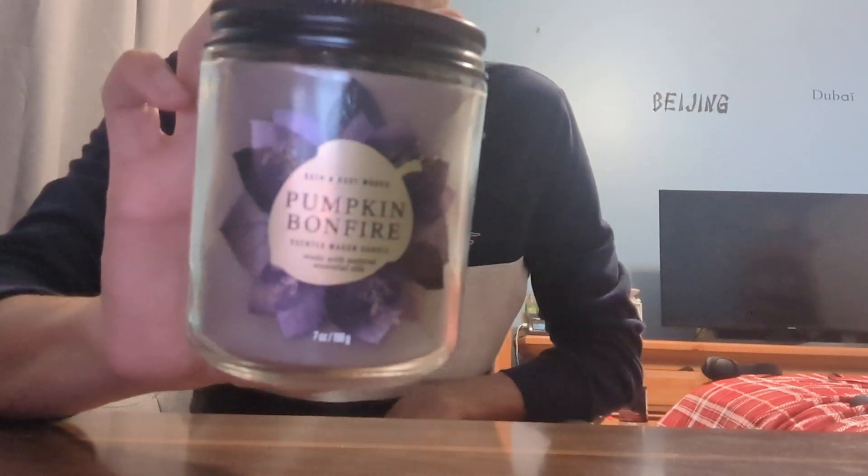We have two more to talk about. The last Bath and Body Works single wick is Pumpkin Bonfire. I'm surprised this has an acorn on it considering it's called Pumpkin Bonfire — I would think it'd have like a pile of logs on fire or something. This one — oh, I can smell it — the notes are white pumpkin, a bundle of clove buds, and glowing embers. It definitely smells like someone put a pumpkin in a bonfire. It's so good. You definitely get the pumpkin, but you also get that deep smoky scent. It's like a good smoky scent — like a fireplace, almost, or a bonfire. You definitely get those embers in there.